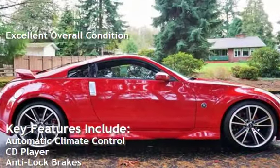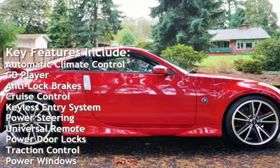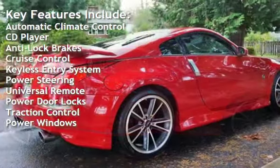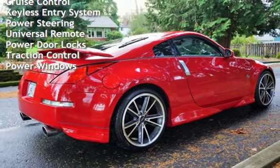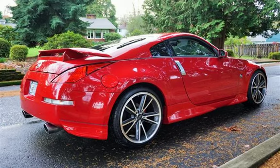Key features include automatic climate control, CD player, anti-lock brakes, cruise control, keyless entry, power steering, universal remote, power door locks, traction control, and power windows. We'll see you next time.